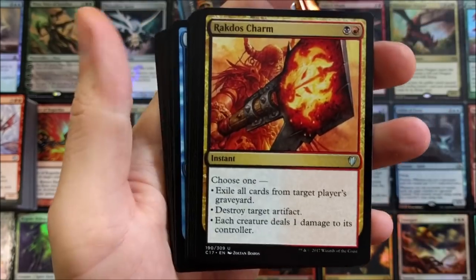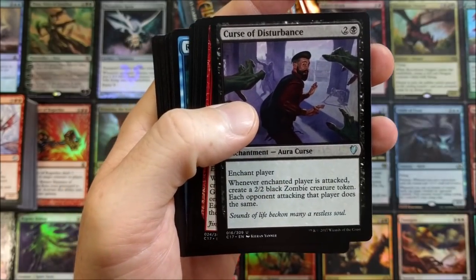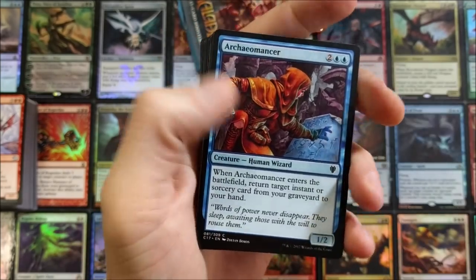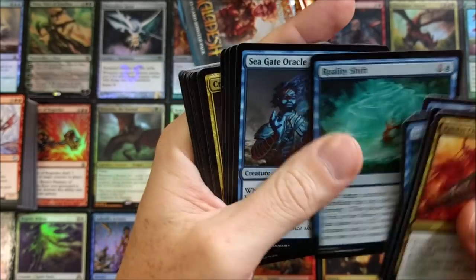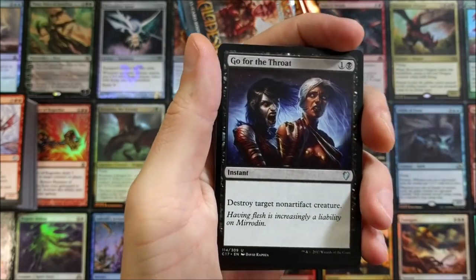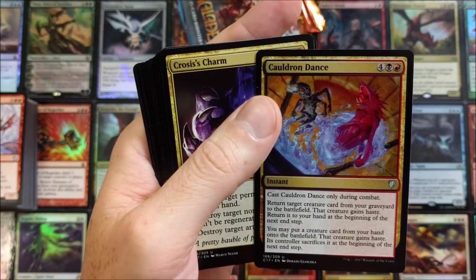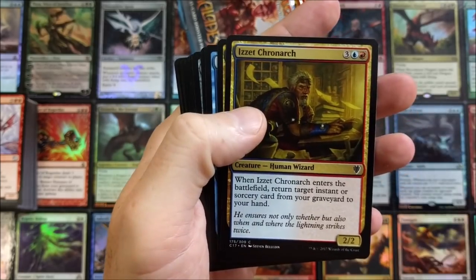Rakdos Charm. Bloodline Necromancer — there are just so many sweet cards in here. They really stock these things; the amount of mythics and rares is just ridiculous. I think half the deck consists of mythics and rares. Even Go for the Throat — I think that's like a 99-cent card. Cauldron Dance — that's cool.